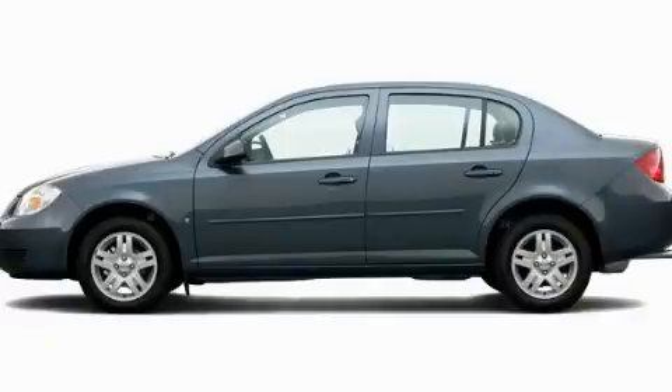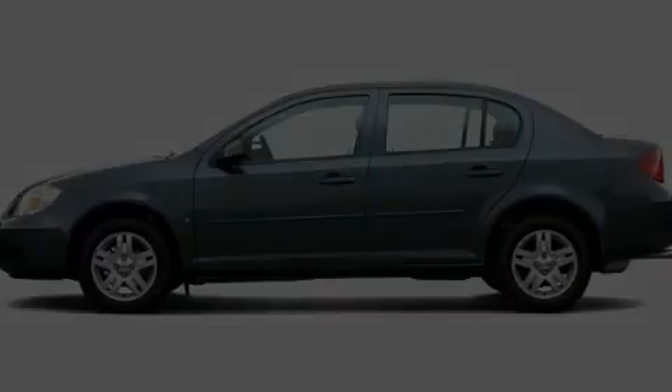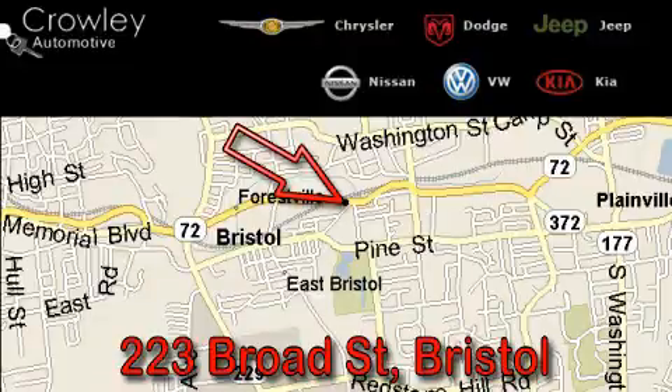Please call today to reserve this vehicle for a test drive. Thank you for your interest in the vehicle. Please visit our website at CrowleyAuto.com for more information. We want to earn your business with hard work and integrity. And remember, if you have a problem, Ken Crowley wants to know about it.